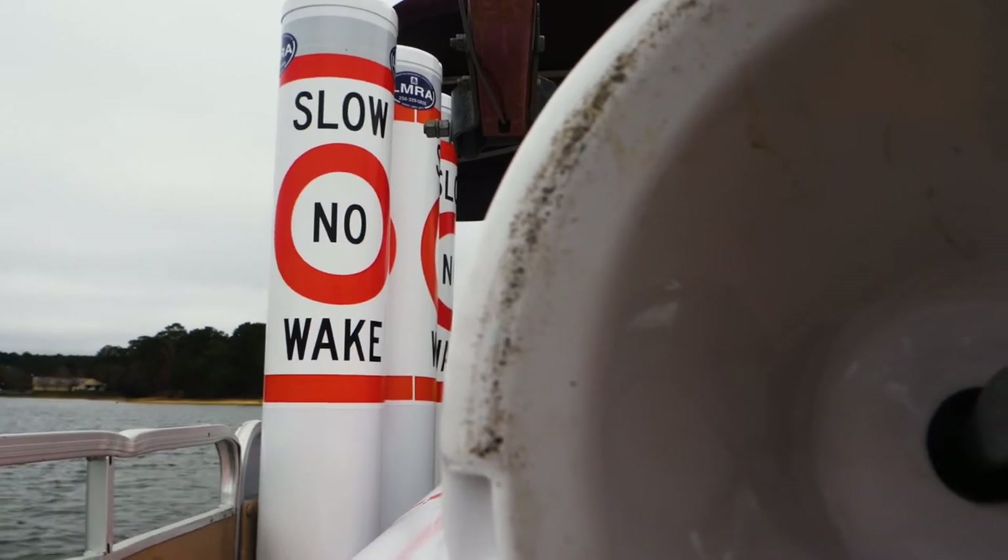The slow no wake buoys are installed at the request of the marine police, who authorize where we can put those. There are over 150 slow no wake buoys on the lake.